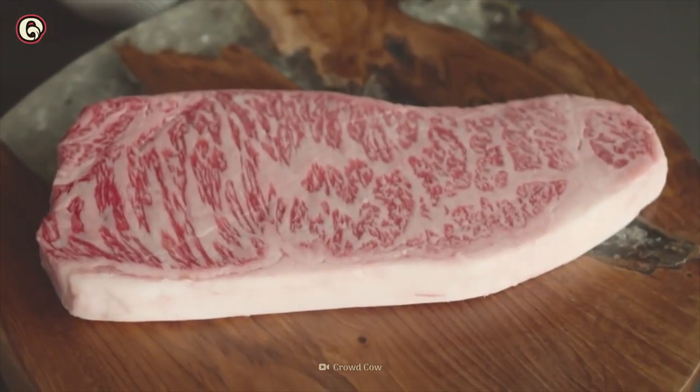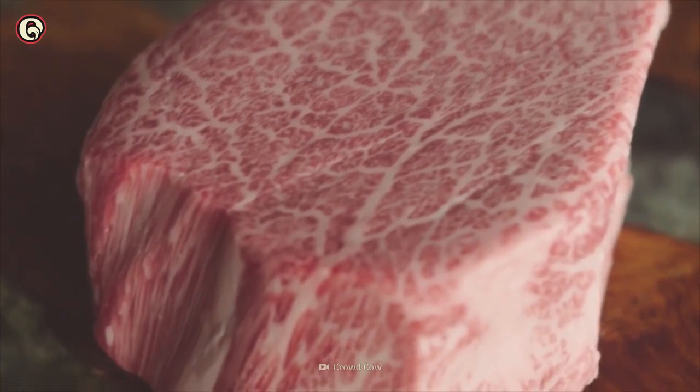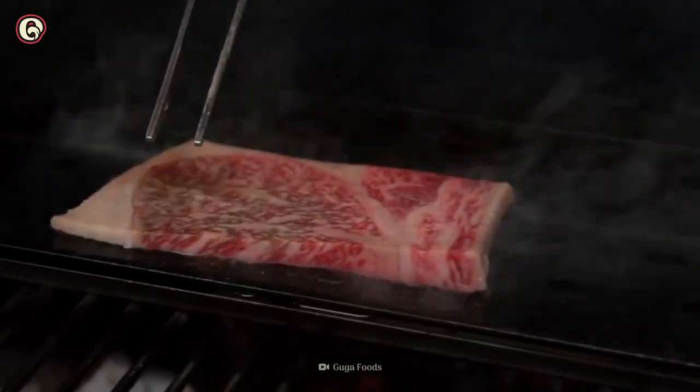If you love luxury meats, you should try Wagyu beef. What makes this meat so expensive, and is it worth the hype? Find out on another episode of Origins of Food.